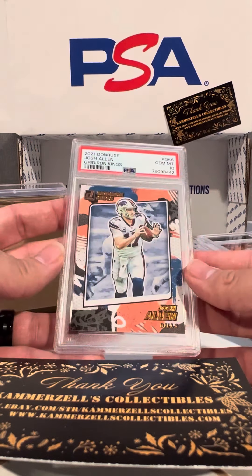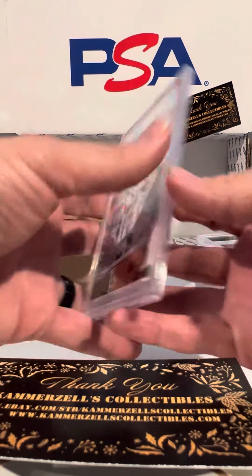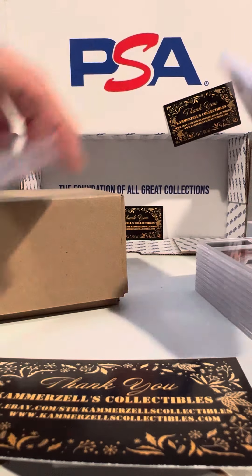Josh Allen, PSA 10 on the Gridiron Kings 2021. Nice.